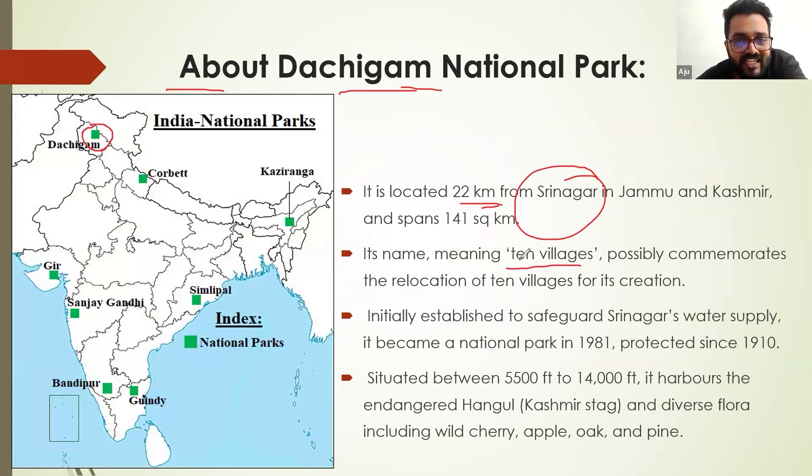The name was derived from 10 villages, possibly commemorating the relocation of 10 villages for its creation. It was initially established to safeguard Srinagar's water supply.